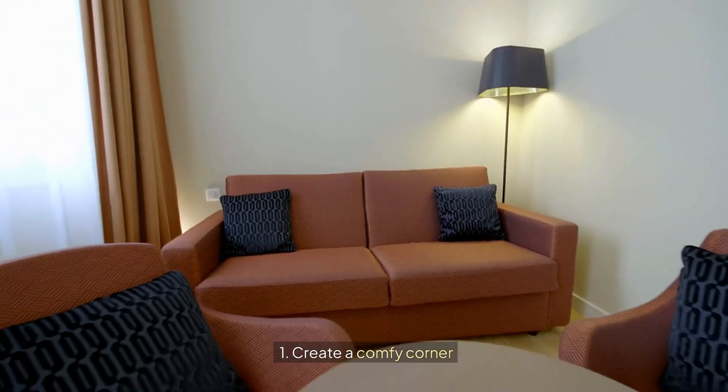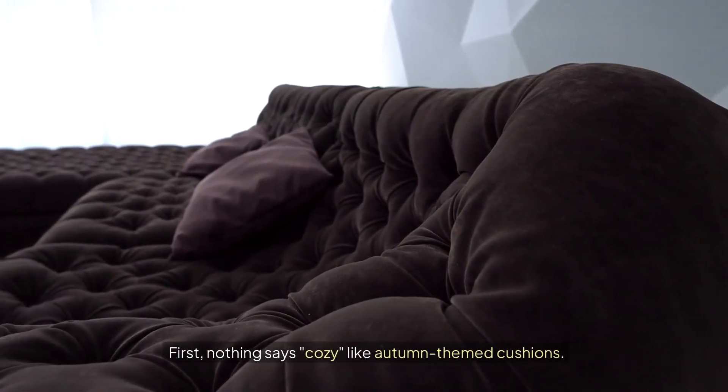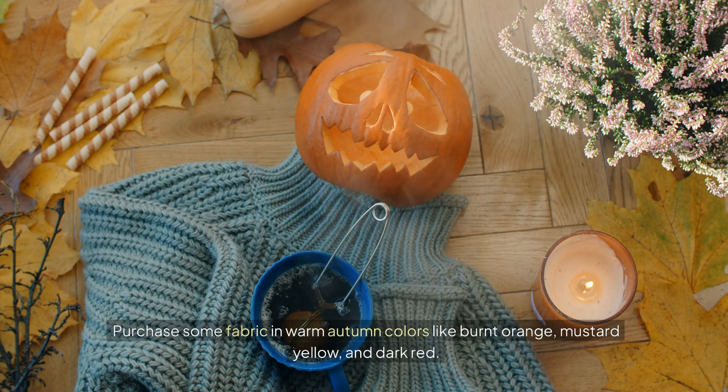1. Create a cozy corner. First, nothing says cozy like autumn-themed cushions. Purchase some fabric in warm autumn colors like burnt orange,